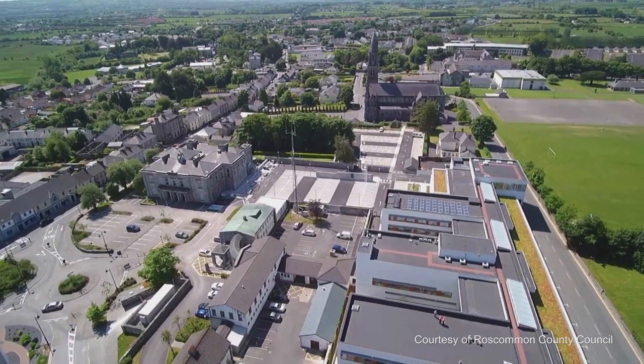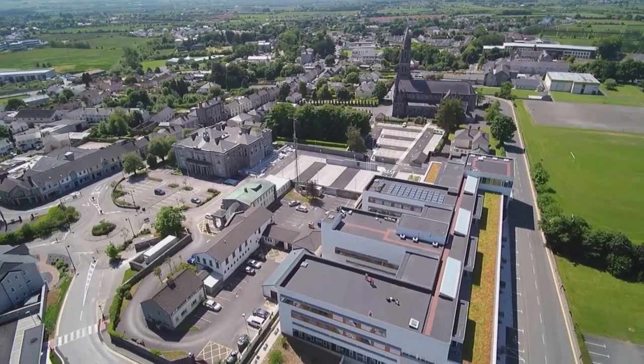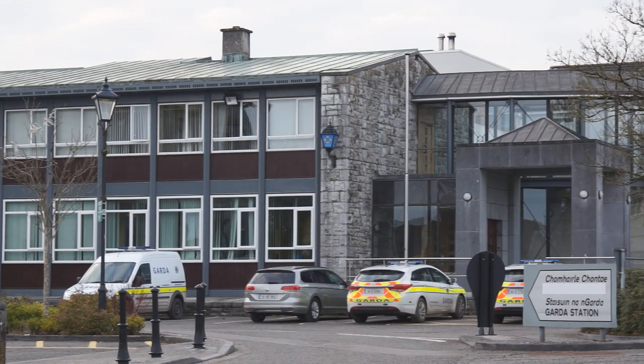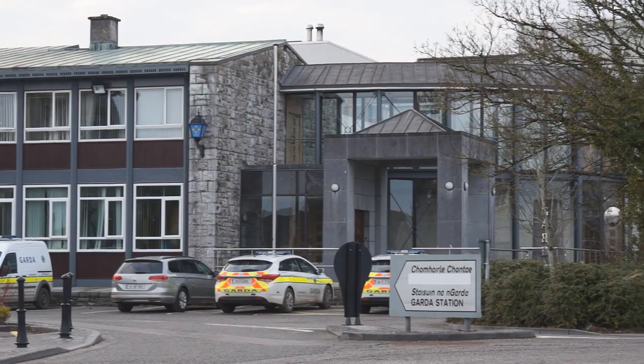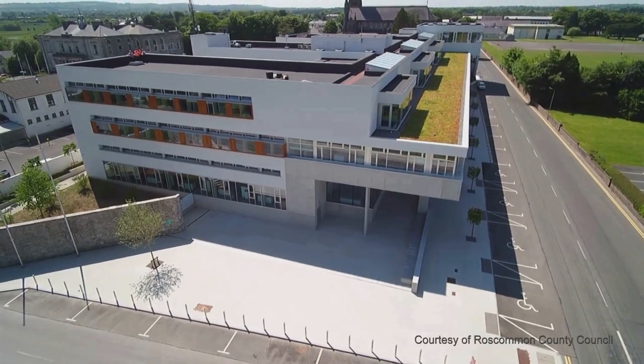The site was still used by Roscommon County Council, for the fire station and older incarnations of council offices. The present-day Garda station is built on the site, and the new Civic HQ — the new Roscommon County Council offices — was also built on the site.